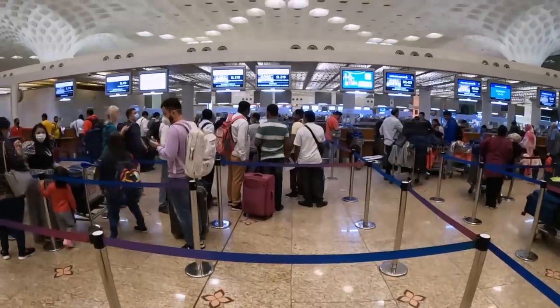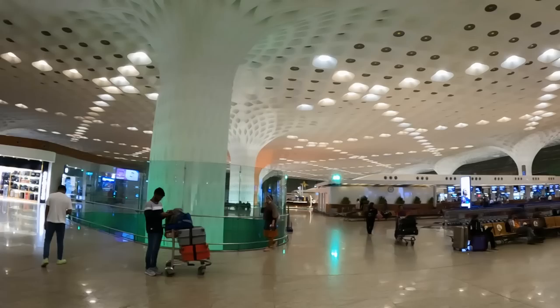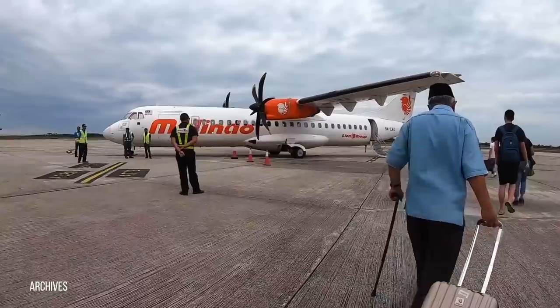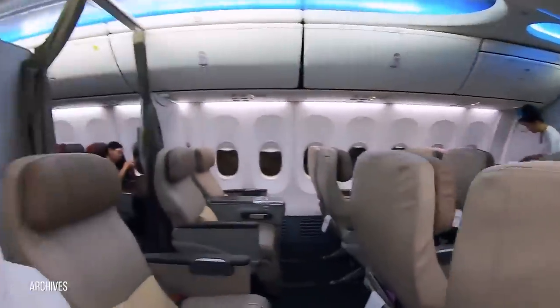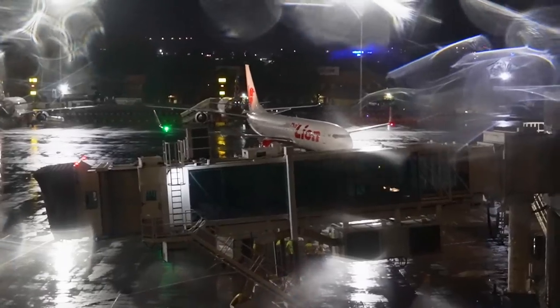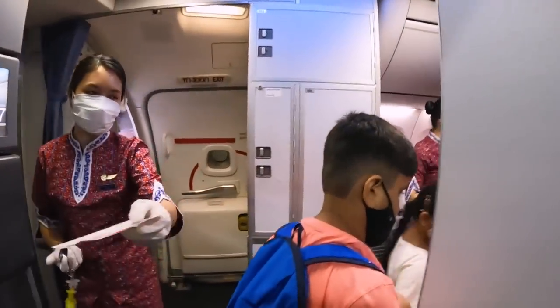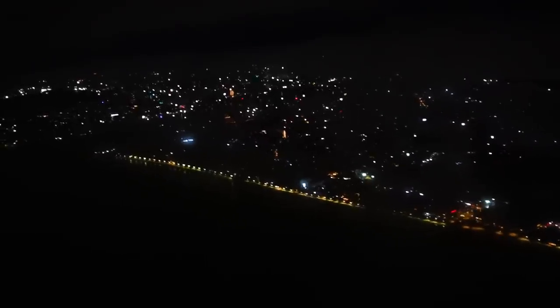Welcome to another aviation adventure and my second channel, where I post all the shorter flights in between as well as YouTube Shorts. Today we are flying from India to Bangkok on Thai Lion Air, a budget airline that once started in Indonesia, where it currently operates over 100 planes. Lion Air also has a little base in Thailand, so today we are having a closer look at their onboard product and operations.